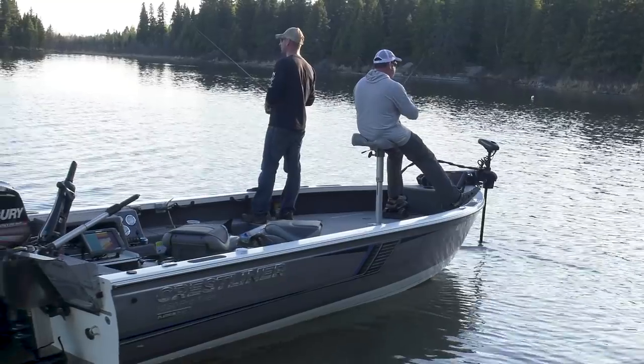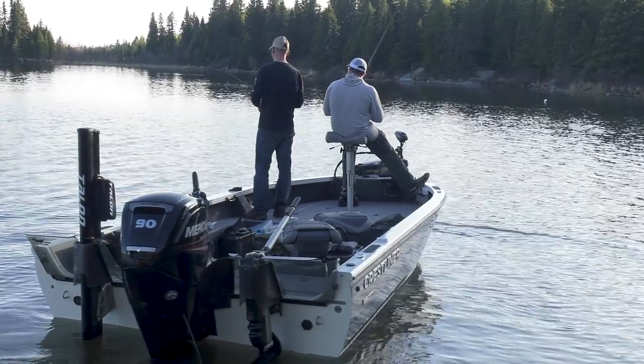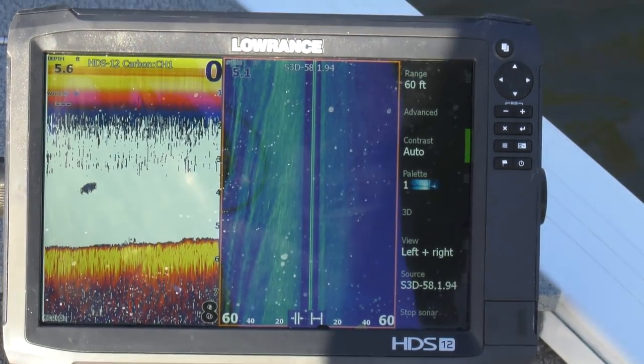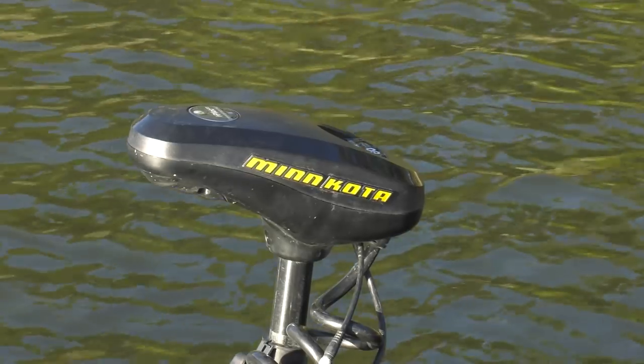A lot of finding walleyes in this type of country is just trying to find the right profile coming off the shoreline — the right type of bay with the right depth, maybe some current coming through it. But most of all, you're just trying to find warmer water temperatures. Your temperature gauge is probably the most important element that you have on a depth finder, even though we've got all the side imaging, side scan, fish reveal — all kinds of different things are going to help you catch fish. But nothing beats a water temperature gauge early in the year.